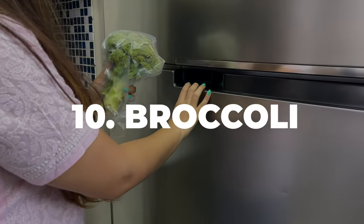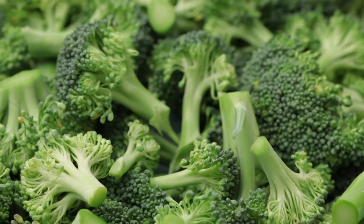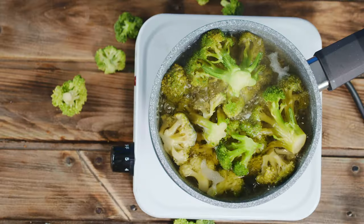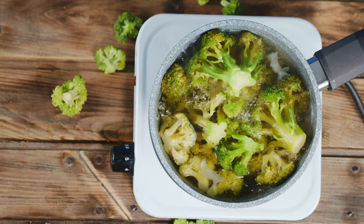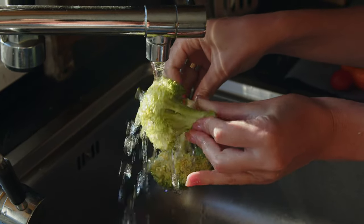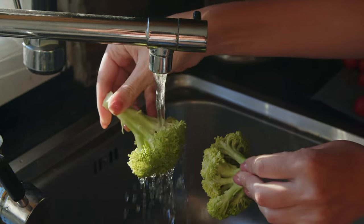Number 10: Broccoli. Broccoli is a powerhouse of nutrients including fiber, vitamin C, and vitamin K. It's safe for your Rottweiler when served in small amounts and cooked to soften it up. Raw broccoli can be hard for dogs to digest. A few small florets mixed into their food or given as a treat a couple of times a week should be just right.